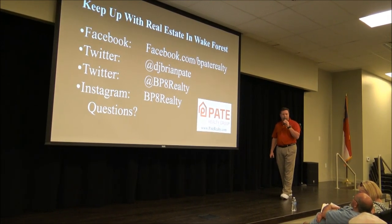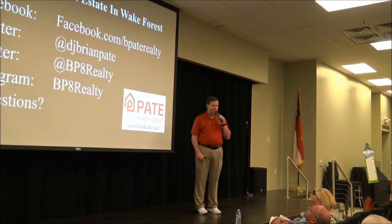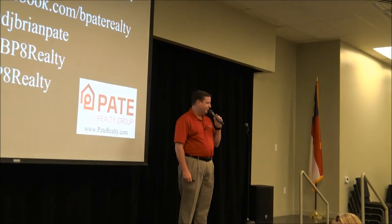Are there any questions? Anyone? Well, hope you've had a great day. Thanks to all the vendors for letting us drag you away for a bit, and we'll see you again tomorrow. Thanks.